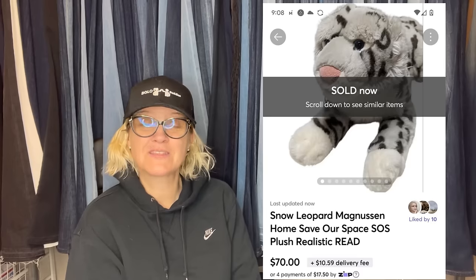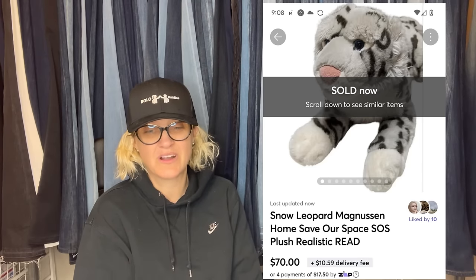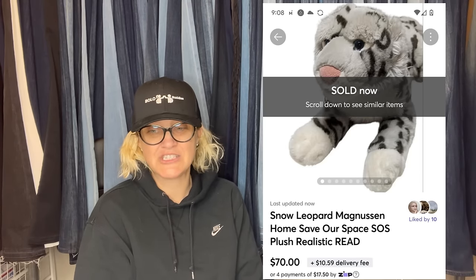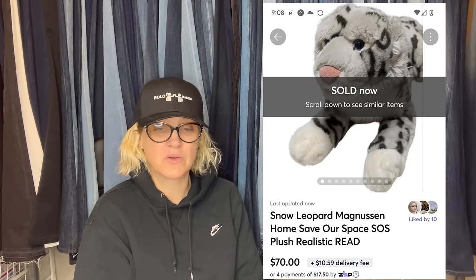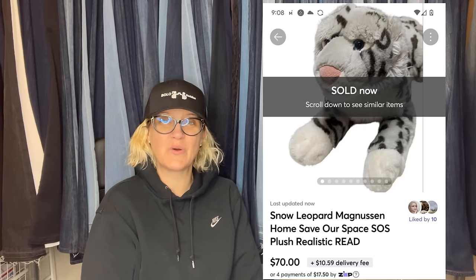I got this snow leopard at the Goodwill on half-off day. When I got it home I saw damage — the ears were cut off, the white was dingy, and it was missing the tag — but Google Lens helped me find it. I listed it in poor condition for $90 and just sold it for $70.